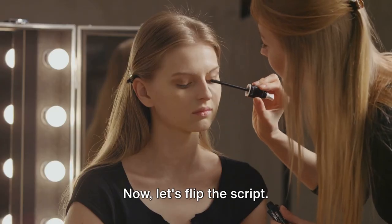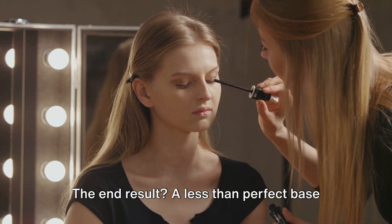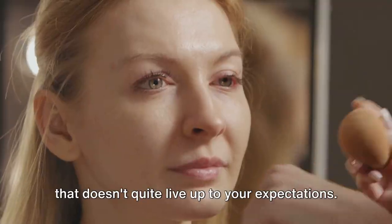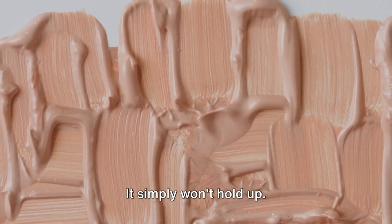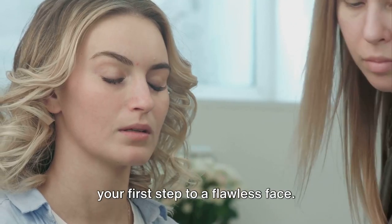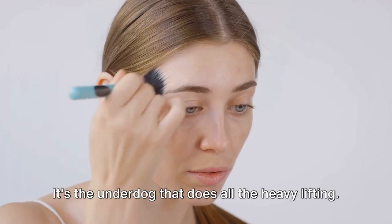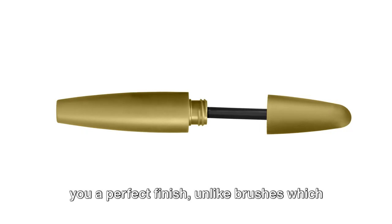Now let's flip the script. Imagine applying foundation without a primer — the end result? A less-than-perfect base that doesn't quite live up to your expectations. It's like building a house without a solid foundation; it simply won't hold up. Primer is your first step to a flawless face — it's the underdog that does all the heavy lifting. See how primer and a beauty blender give you a perfect finish, unlike brushes which can leave your foundation looking blotchy.